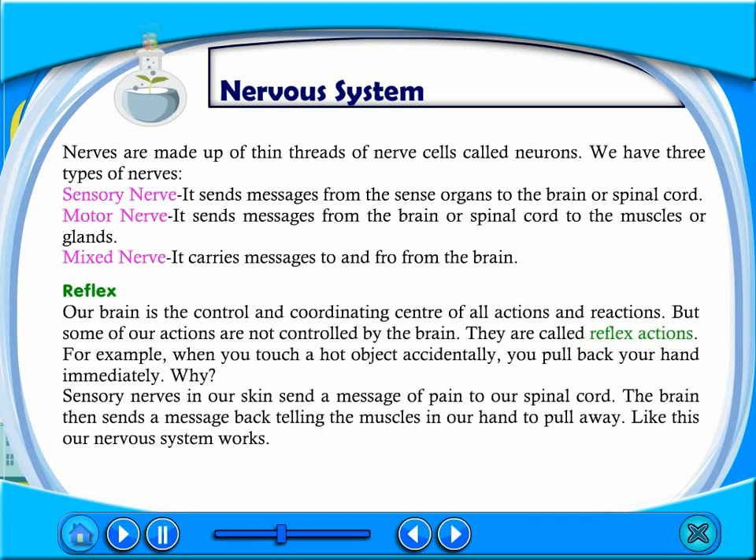Our brain is the control and coordinating center of all actions and reactions. But some of our actions are not controlled by the brain — they are called reflex actions. For example, when you touch a hot object accidentally, you pull back your hand immediately. Sensory nerves in our skin send a message of pain to our spinal cord, and the brain then sends a message back telling the muscles in our hand to pull away. This is how our nervous system works.